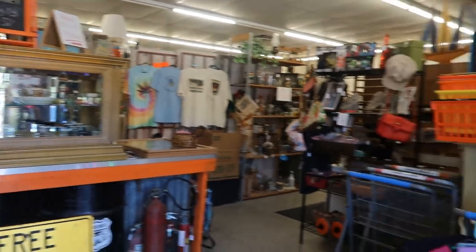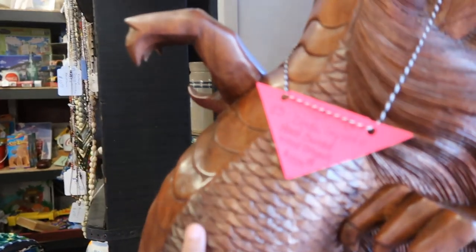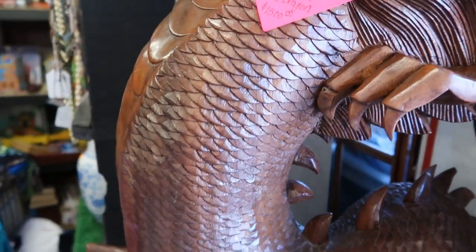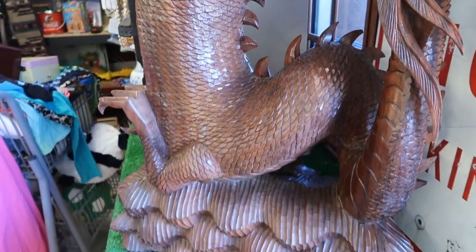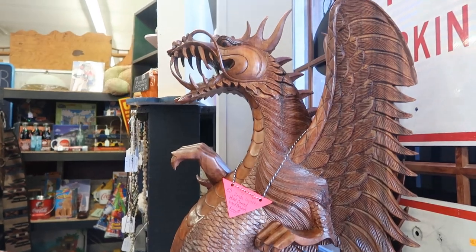As soon as I walked in, I was astonished by this piece. This dragon here is solid wood, carved. It's $1,500, which actually for the detail in it isn't bad, but such a statement piece. Absolutely beautiful.